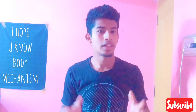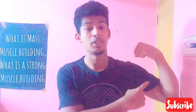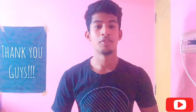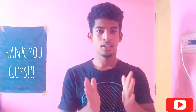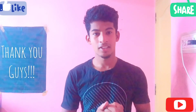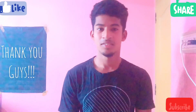In this video, I told you what is mass muscle building and what is strong muscle building. I hope you enjoy this video. If you have any doubt, please comment. Please share this video and subscribe to our channel.